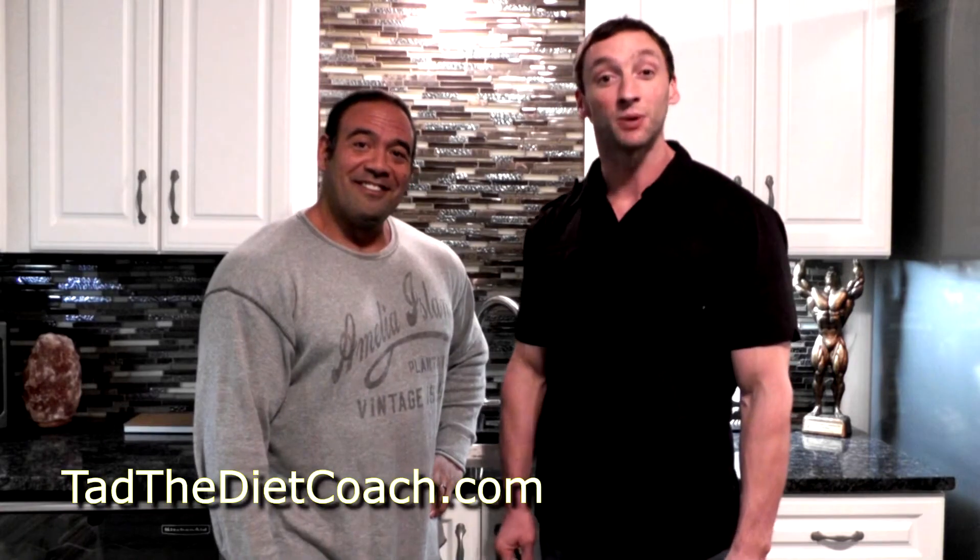Hi, welcome to The Lab. I'm Ian Lauer. And I'm Tad the Dyke Coach. In The Lab, we bring you information on supplements to help you build your best physique.